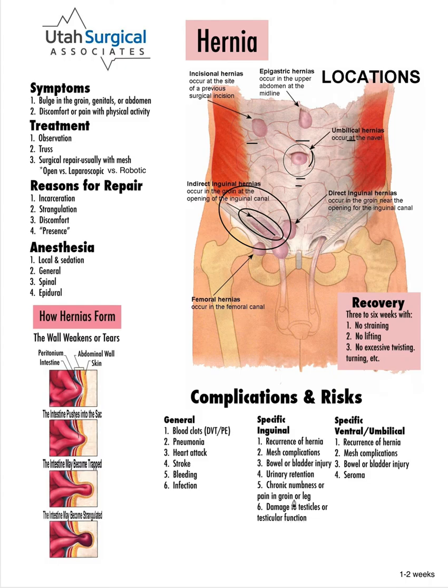In males there can be damage to the testicles or testicular function. We will sometimes see some swelling which goes away in a couple of weeks, but it's rare to have any long-term damage. For recovery, the safe approach is three to six weeks of no strenuous activity. With the minimally invasive approaches — laparoscopic and robotic — we feel more comfortable about the location of the mesh and the dynamics of the repair, and so most patients can get back to more normal activities in about one to two weeks.